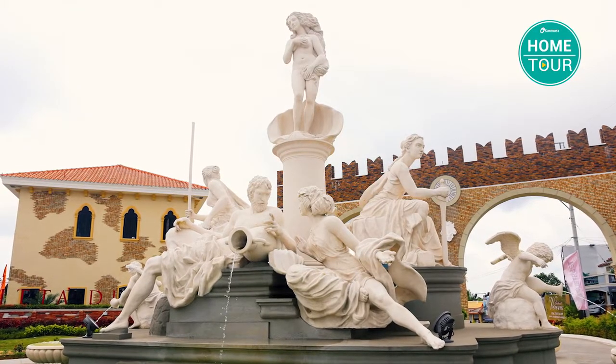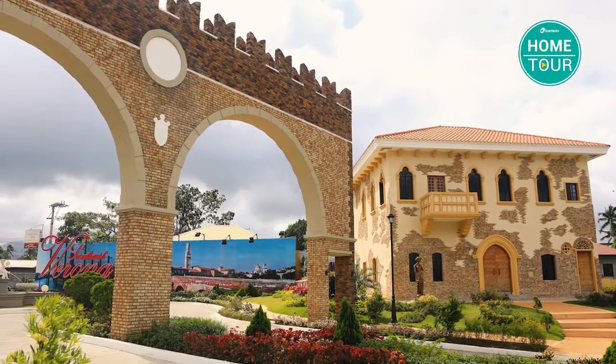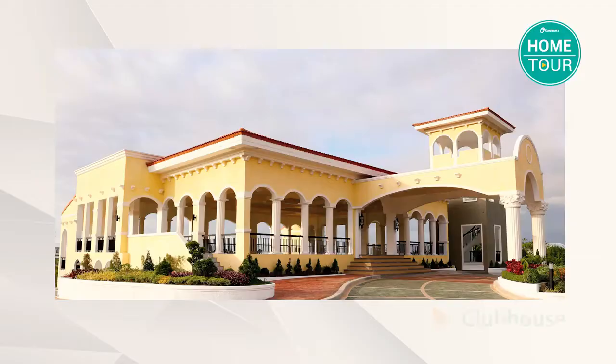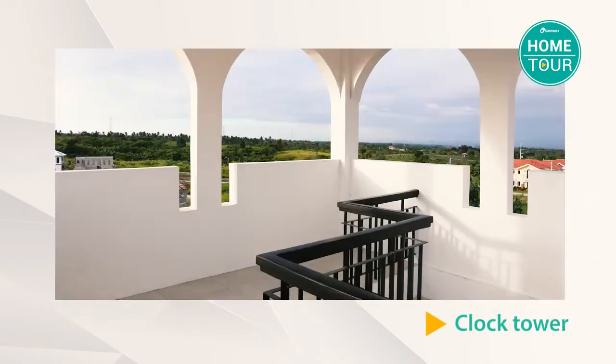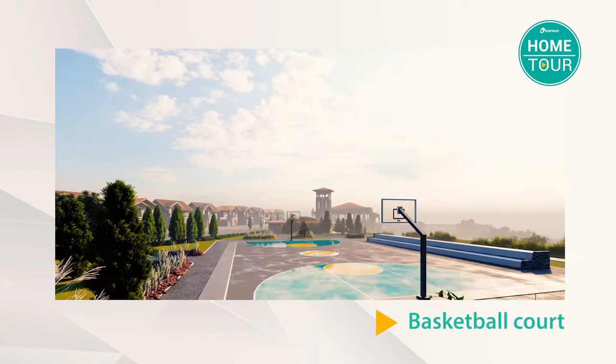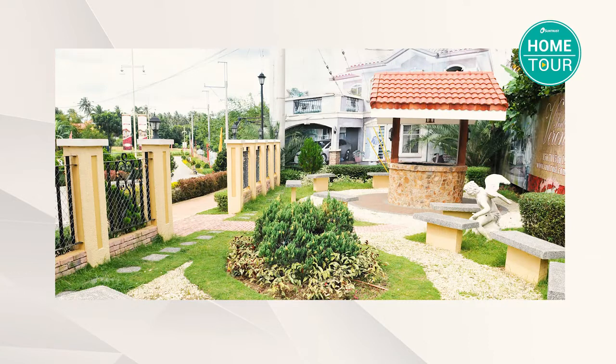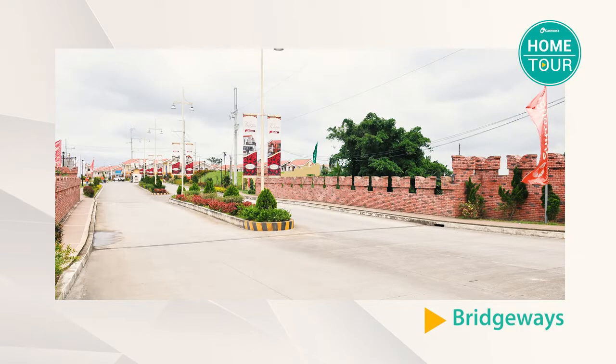Here at Suntrust Verona you'll have plenty of amenities to bond with your family — no need to travel far to experience state-of-the-art facilities. We have a clubhouse, a clock tower with a viewing deck, a maze garden, and a basketball court and swimming pool area that are both under ongoing construction. Adding to the Italian vibes are the love lock and Italian bridgeways — you'll surely fall in love with this place every day.